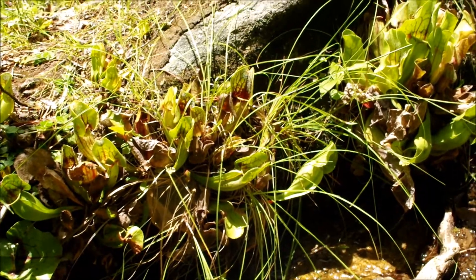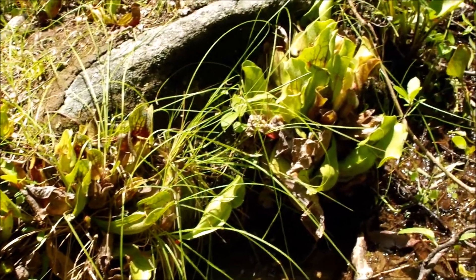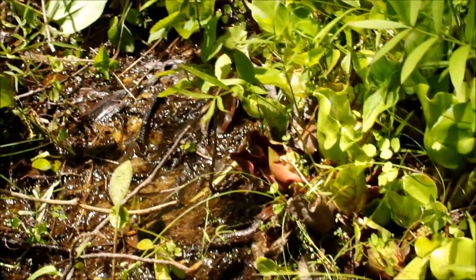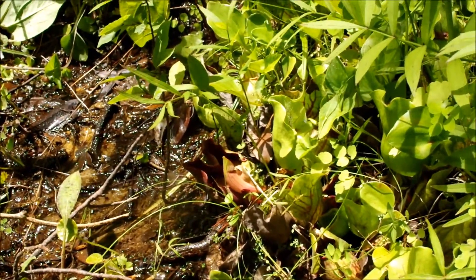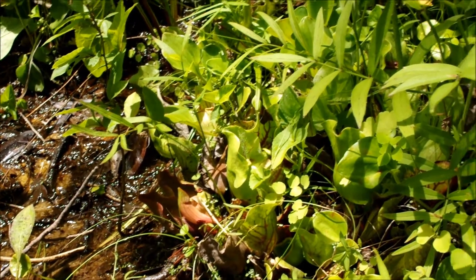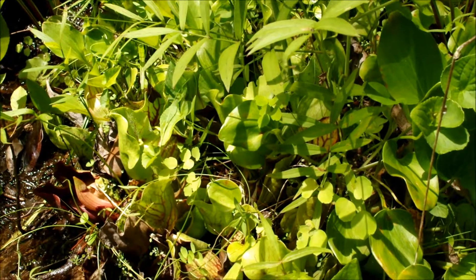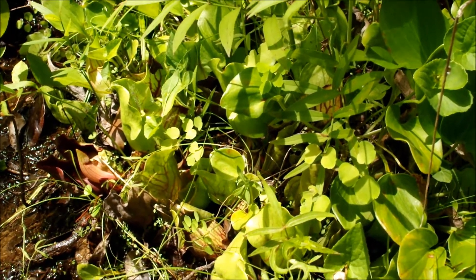I encourage you to freeze frame a number of places on this pan because there are pitcher plants all throughout these rocks and these logs. Looking a little closer, you can see that some of these plants have nice venation on them. Some have fairly significant red pigmentation; other ones are almost pure green. Sorry about the hot light, but it's full sun — a sunny day.